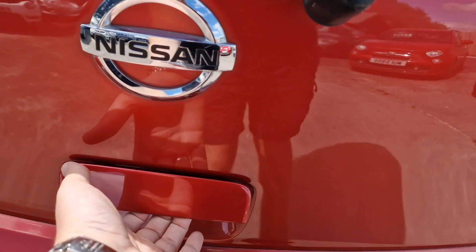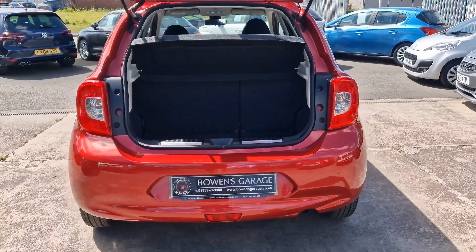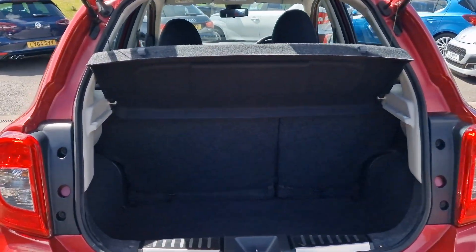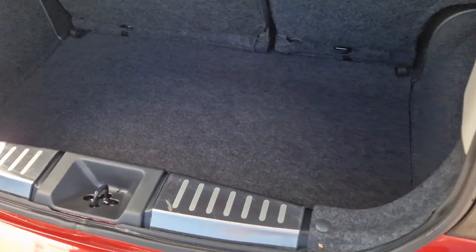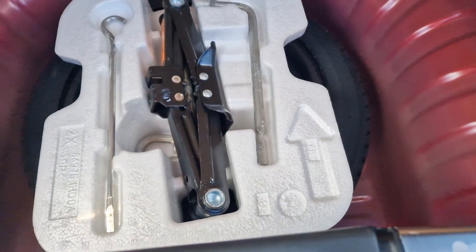This colour changes in the sunlight — depending on how bright it is affects how red it looks; it's much darker red when the clouds are over. Into the load space, you've got a parcel shelf at the top, split-folding rear seats, a good-sized boot space, and the luxury of a spare wheel.